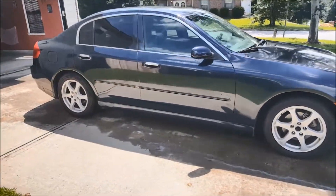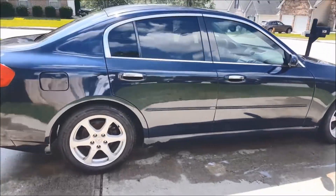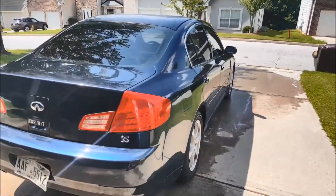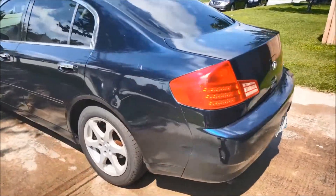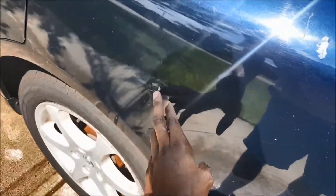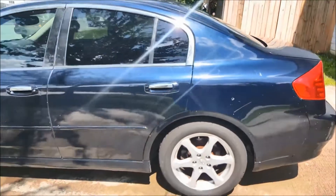Nothing was wrong with this car other than a little body damage — there was a lot of paint fading on the car. It didn't have the G35 badge, it just had the '35,' and some of the Infiniti lettering was missing. You can see there was some paint damage right there.